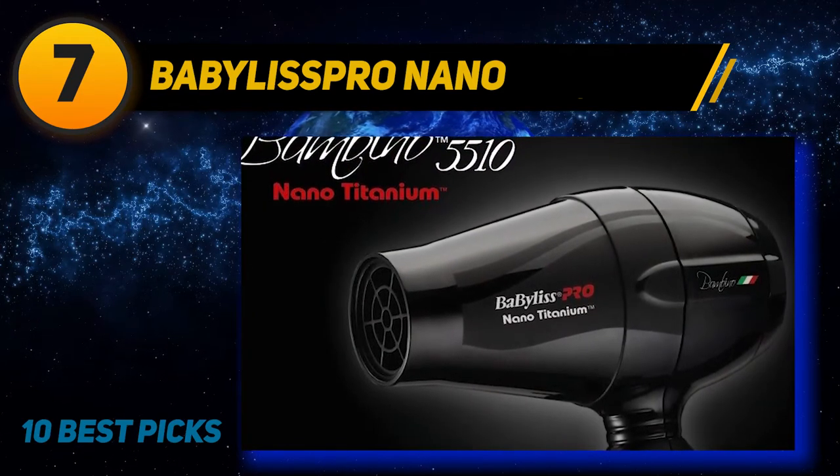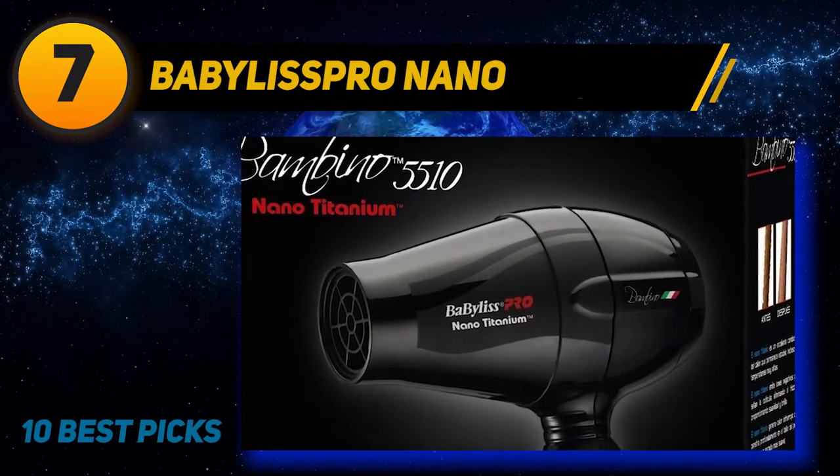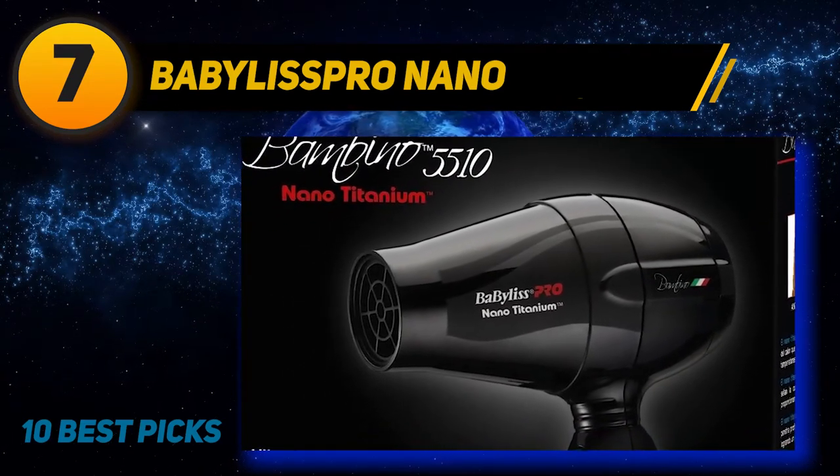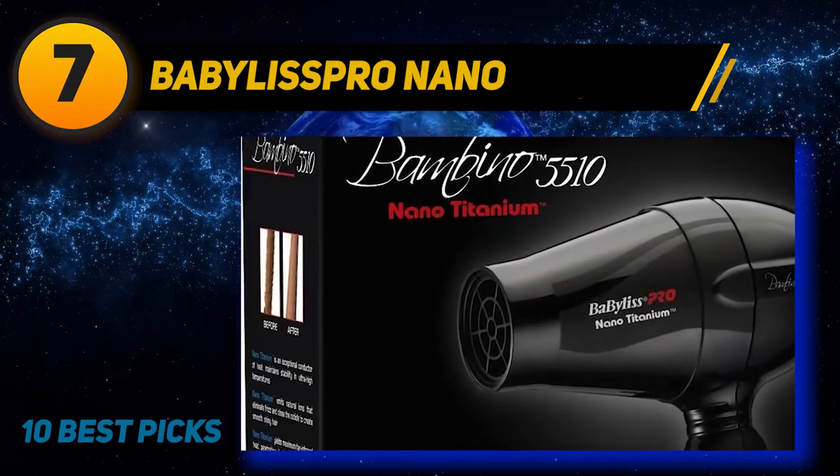The Babylispro compact dryer doesn't come equipped with attachments, so those with curly and wavy hair wanting to wear it naturally will want to skip over this one, and instead opt for a dryer with attachments.